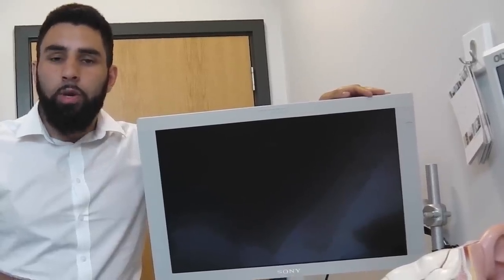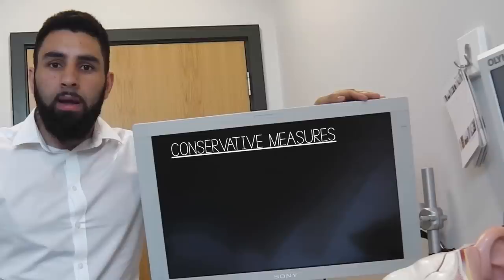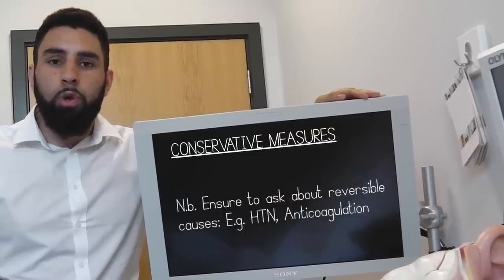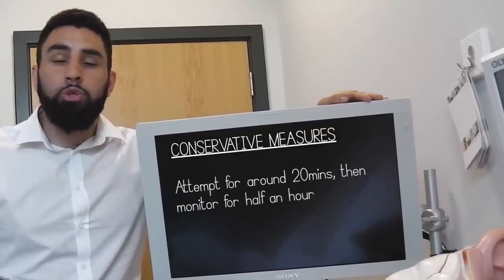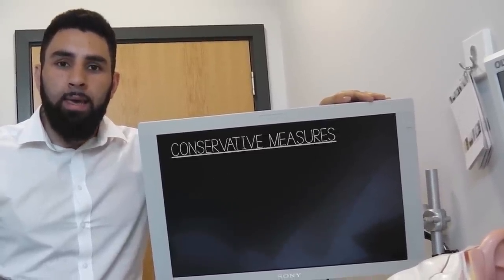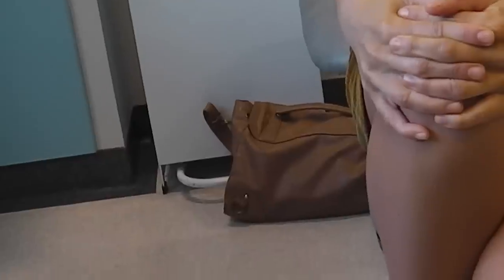Conservative measures include holding the fleshy part of the nose with two fingers, leaning the head forward, and attempting to put an ice pack on the back of the neck or the bridge of the nose. These measures should be employed for between 20 to 30 minutes, after which further intervention should be considered. It is important to note that people often incorrectly hold the bridge of the nose or the bony top part of the nose to control nosebleeds, which is not effective.